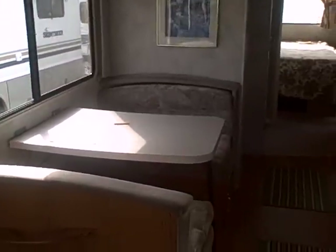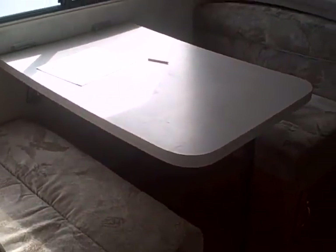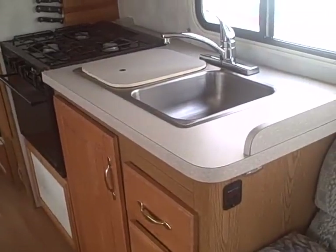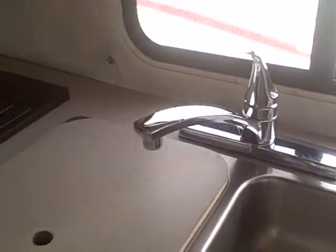Curtains pull all the way around with day-night shades. Then of course our galley area — we've got the dinette, which will fold down into a bed. You simply drop the table, pull the cushions out for additional sleeping for guests. Your galley is off to the side with a dual-basin stainless steel sink — household-type features.